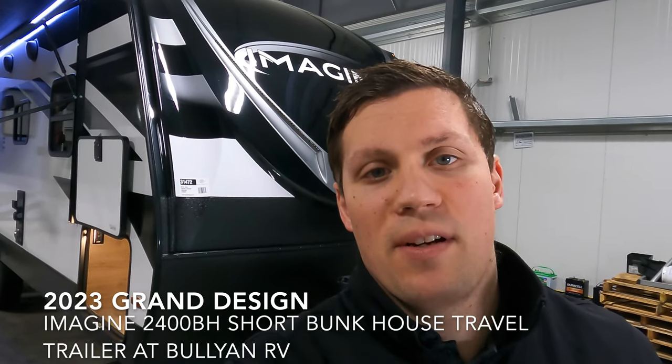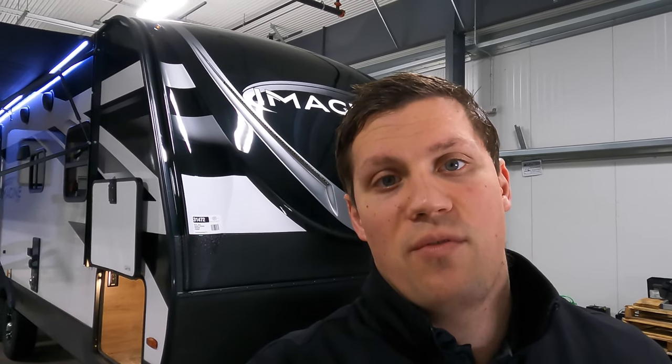Hi, my name is Dan Bullion with Bullion RV Center in Duluth, Minnesota. Today I'm going to do a short video of our new 2023 Grand Design Imagine. This is the 2400 BH Travel Trailer. We'll show you the inside, we'll show you the outside, and we'll see if you like it.